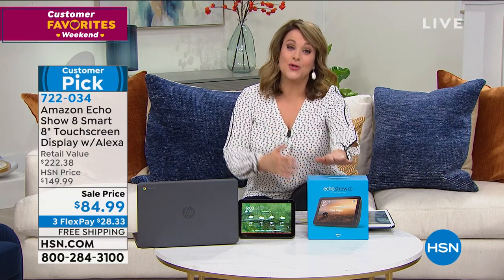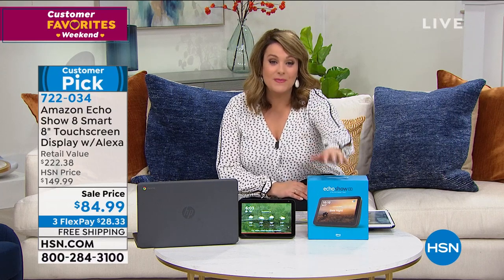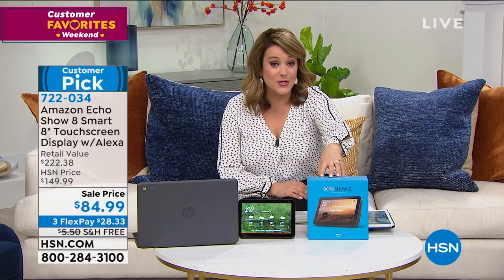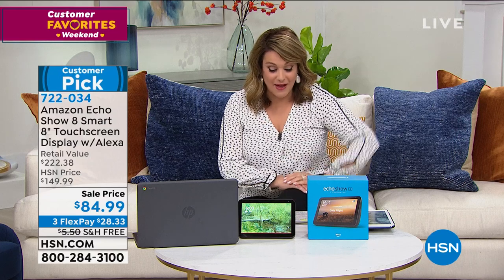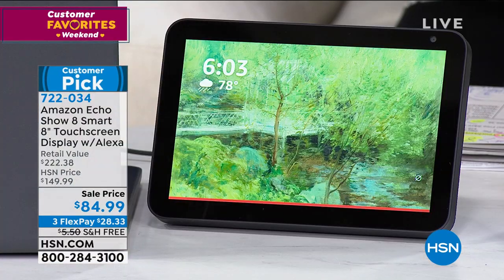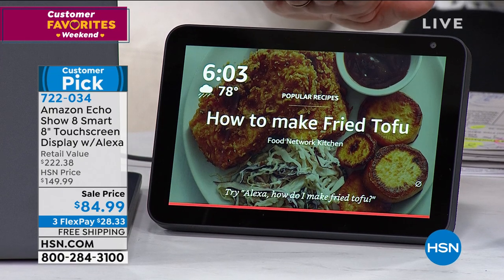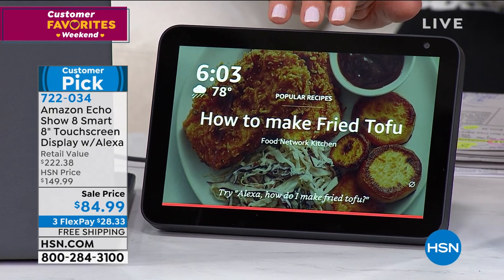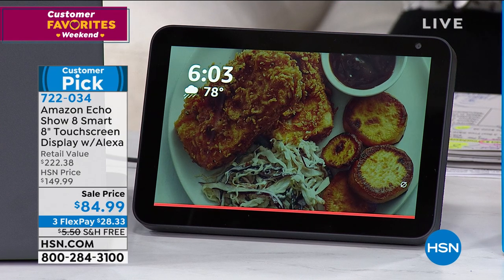Because they know that we present product, give full demonstrations, and will move more product than they will on any given day. What we have for you today in that perfect 8-inch size is the newest generation. This is the perfect countertop way to have those face-to-face video chats - you can say hi to mom and see her in person every single day, or tuck in your kids at night even if you're away.